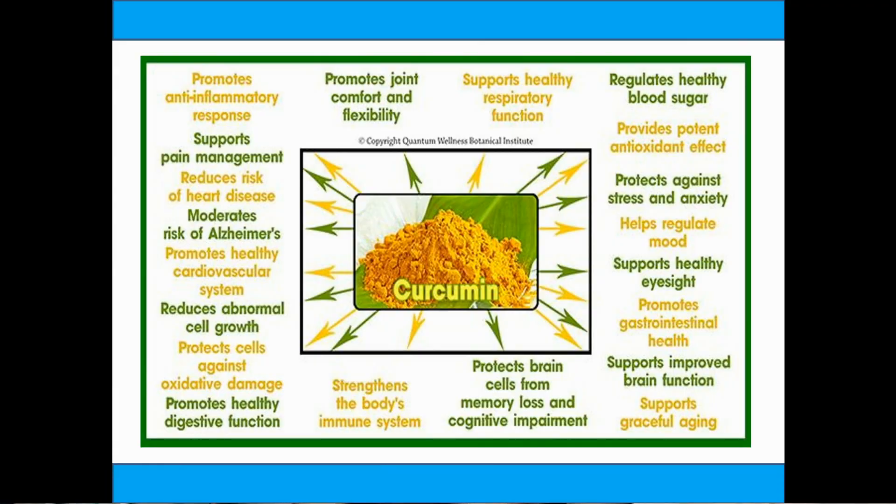If you look at the health benefits, from head to toe it can address all parts of the body and all health-related issues related to those body parts. Starting from the head, it can promote cognitive function.